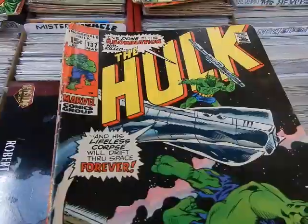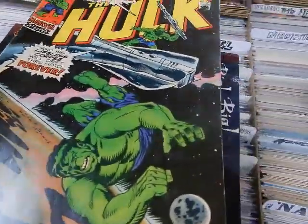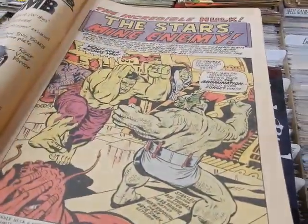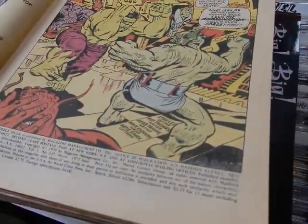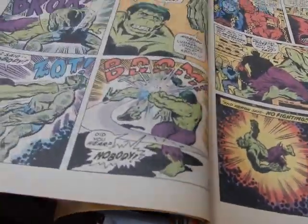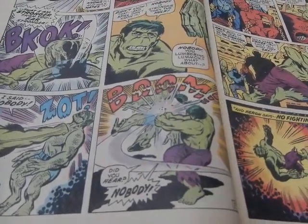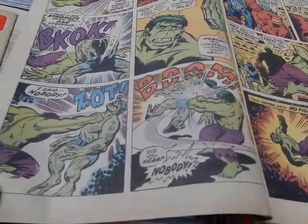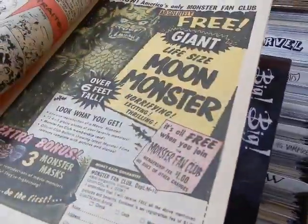Moving to #137 — the Abomination makes an appearance, and the Hulk is lost in space. This is sort of a takeoff on Moby Dick. Mike Esposito did the inks on this one. You can see that even though they're both gamma-spawned, the Leader is very green, the Hulk is green, and the Abomination is a lighter green.